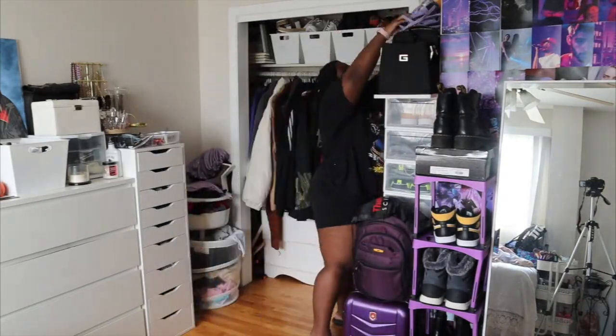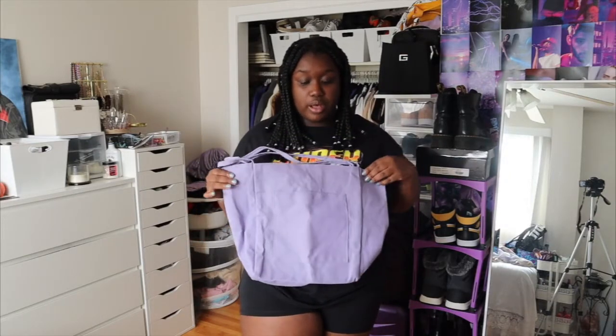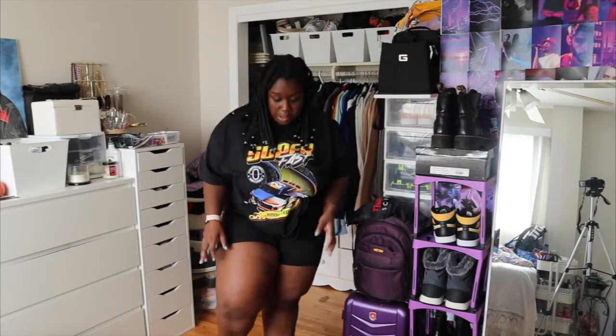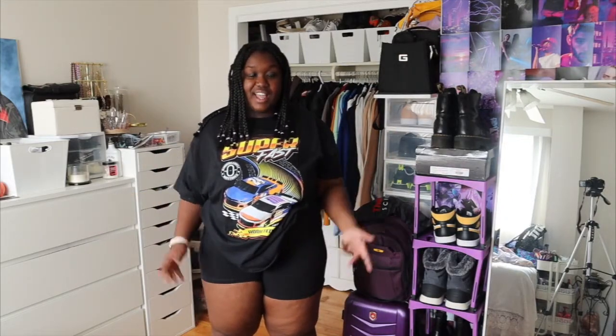I also got a lilac tote bag from Shein — I'm obsessed! It'll go really cute with my lilac gym fit. I might wear that tomorrow since I have personal training. So for Thursday: graphic tee from Fashion Nova, biker shorts from Aerie, and black slides from Shein since I'm inside. Very cute, very casual — that's my style! That is Thursday's outfit.